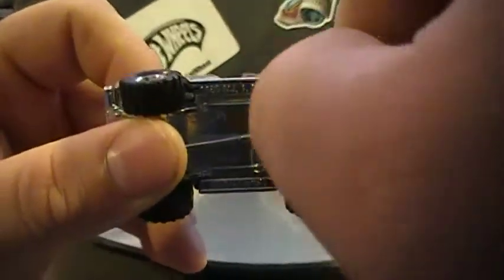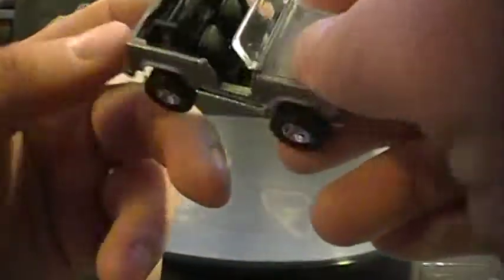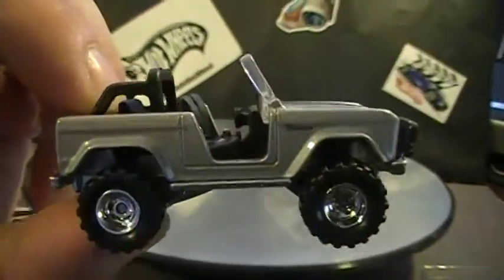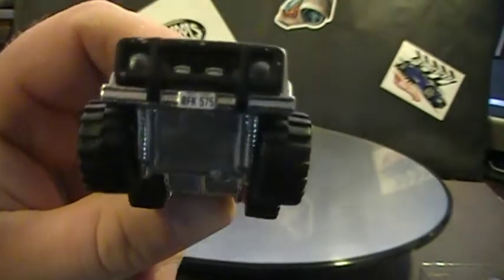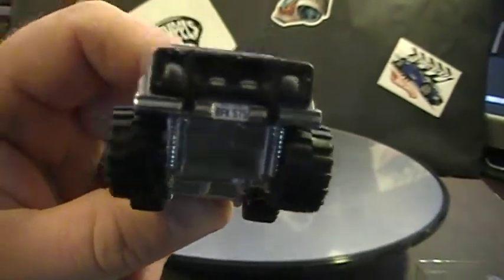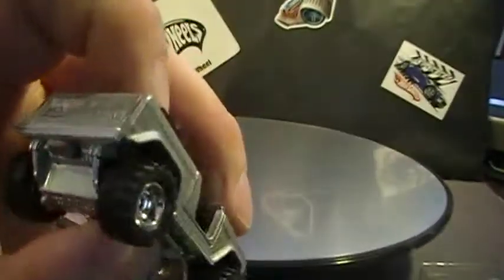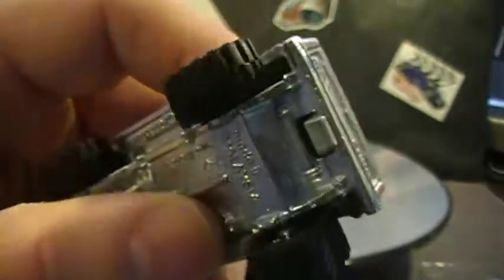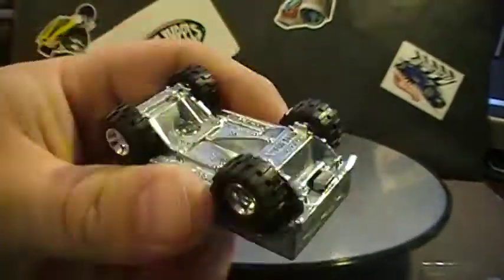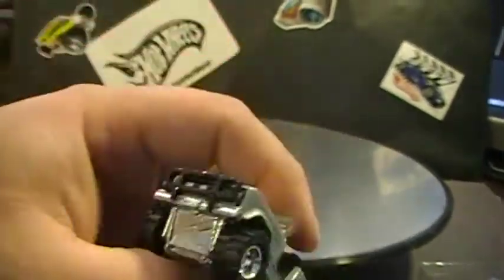Real rider tires, metal body, metal base — this is a sweet car. If you're into Broncos, this is the way to go. It's got a front license plate, back license plate, and the Ford logo. I really like this.